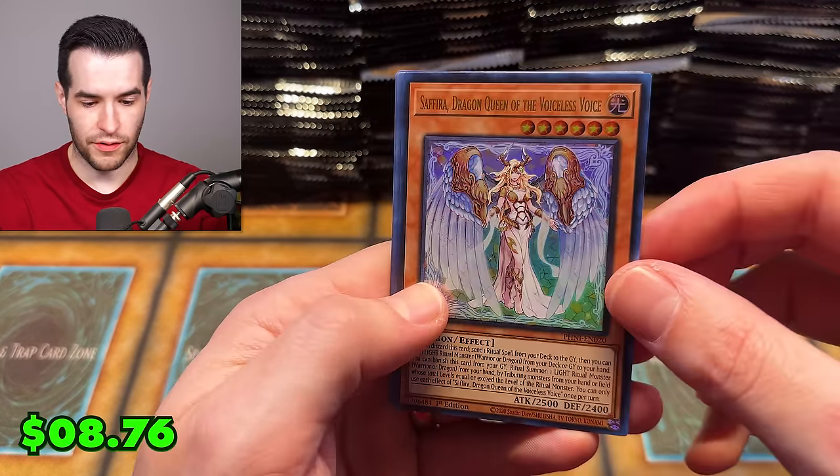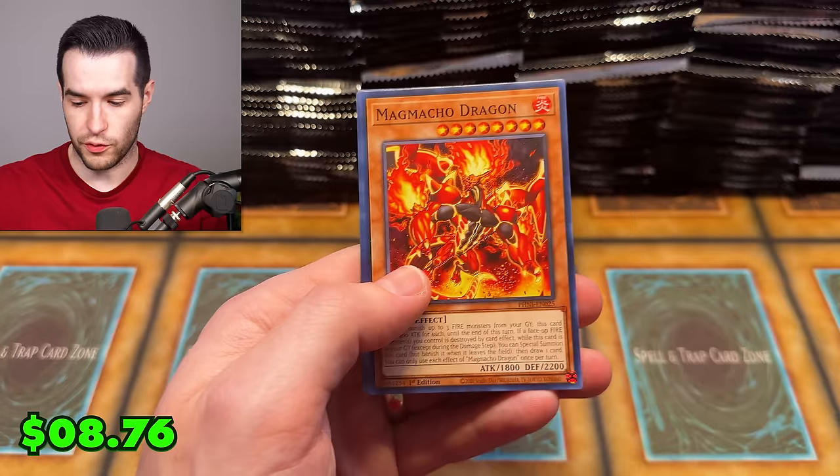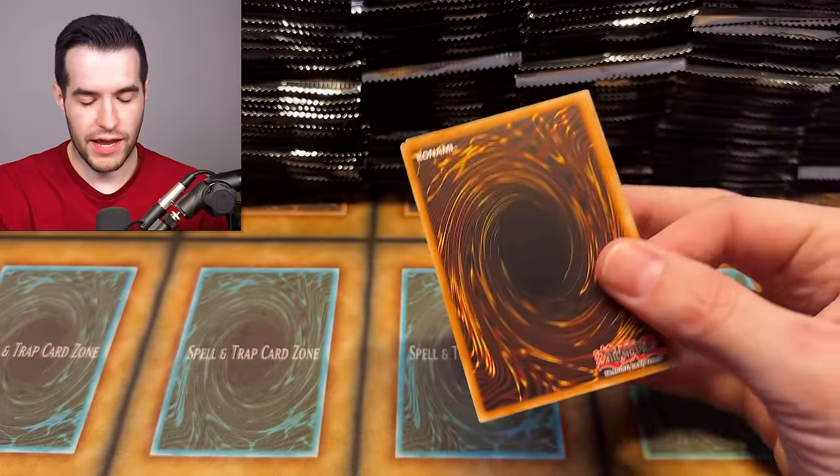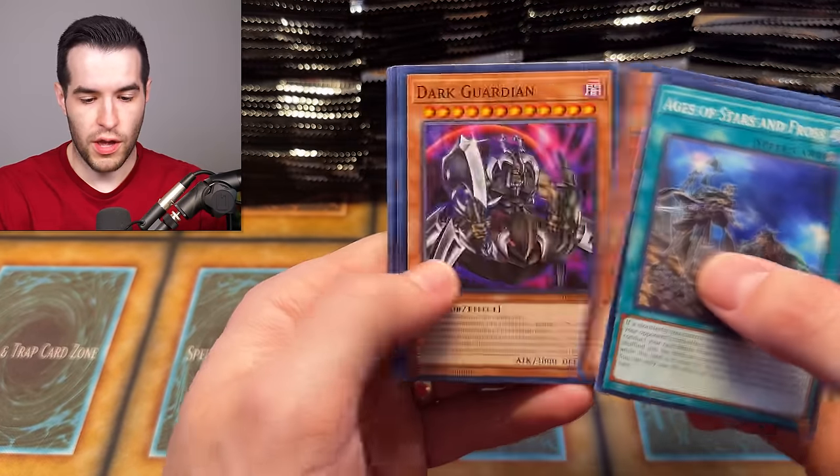Shout out to Konami for doing that. We have Sephira Dragon Queen of the Voiceless Voice — another ultra rare! They have upgraded their quality control on the packaging and I'm a big fan of that.